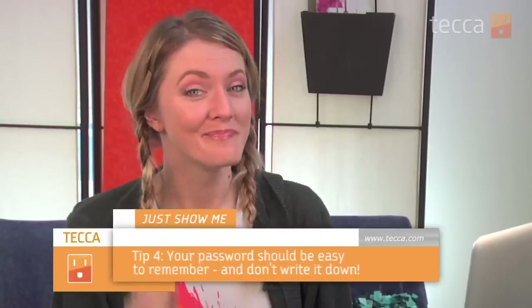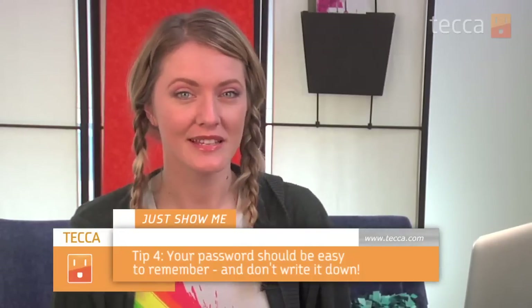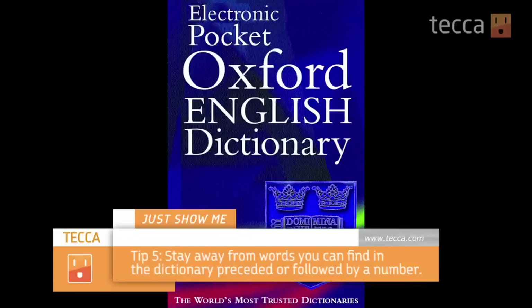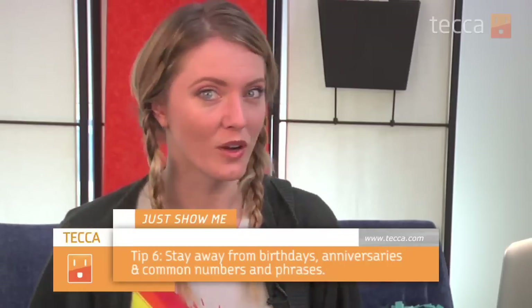Make a password that you can remember, and don't ever write it down, because that's how you get hacked. Also, stay away from words you can find in the dictionary preceded or followed by a number, like 'Puppy1,' because hackers tend to have software that goes through all the words in the dictionary and can guess your password pretty easily. You also want to stay away from birthdays, anniversaries, and other common numbers like '1234,' and phrases like the word 'password.'